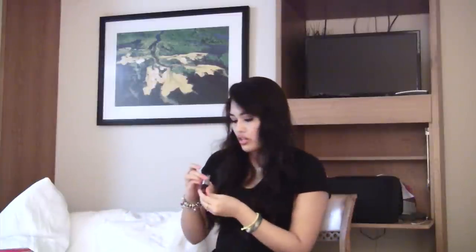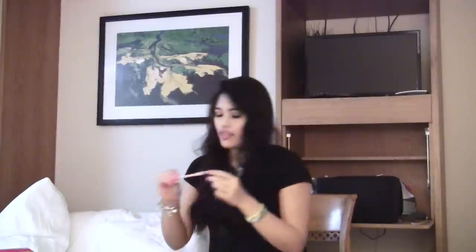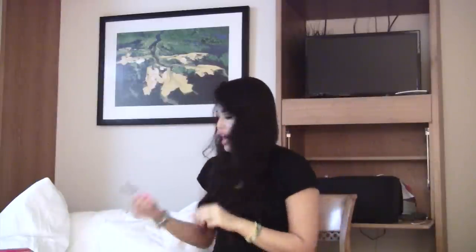I got another lipstick — this is called Chaos from NYX. I got the Rimmel Scandalize Kajal Eye Pencil in Nude, just for the waterline — Tati from GlamLifeGuru talks about this all the time. And I got a NYX HD Concealer in Fair Light.